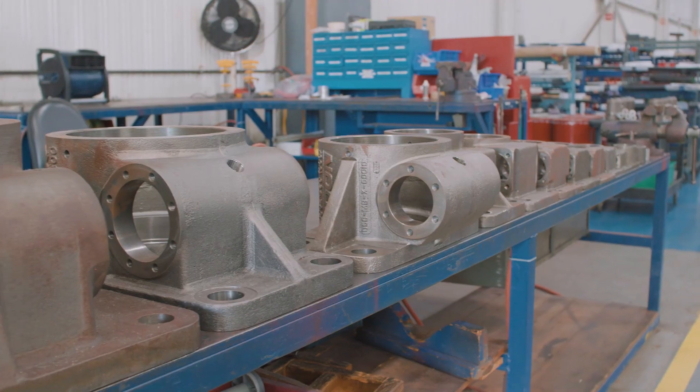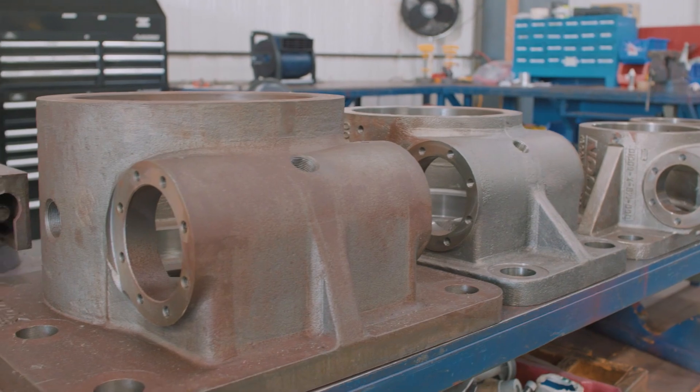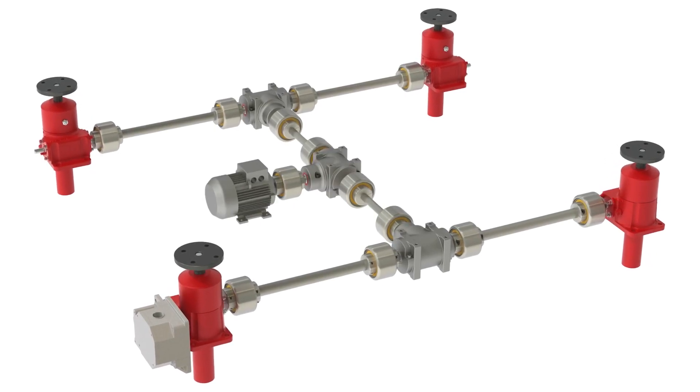These screw jacks handle loads from one quarter ton up to 100 tons and run at high speeds and efficiencies. Depending on your needs, they can be used individually or easily configured into a multitude of synchronized, motorized arrangements. While we offer a wide variety of standard screw jack models, there are no standard travel lengths — every screw jack is customized per the customer's application.